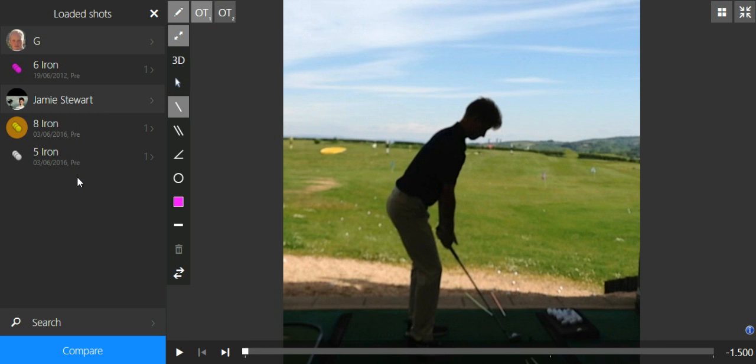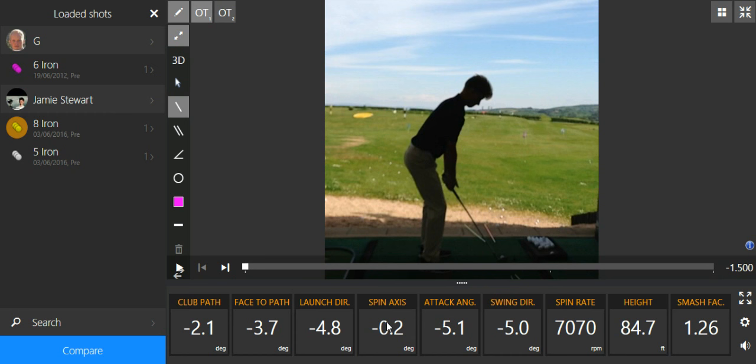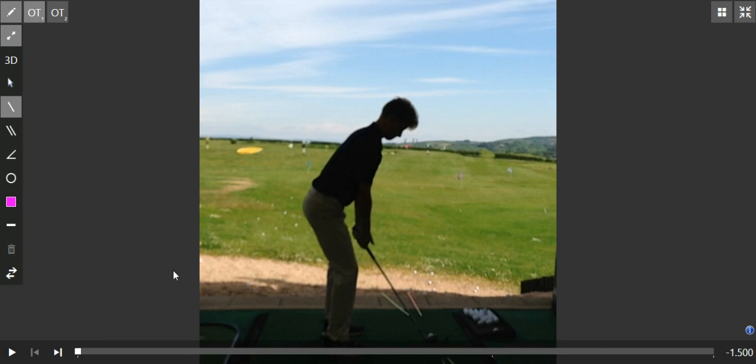A little insight there again into what we do. Combining that with utilising TrackMan for some feedback on impact certainly helps for an effective coaching session. Okay, keep your high balls low, guys, and we'll be back on soon.